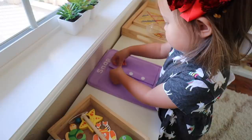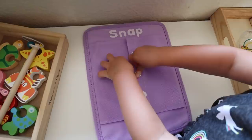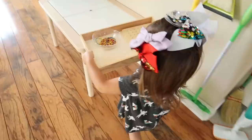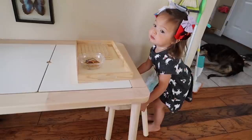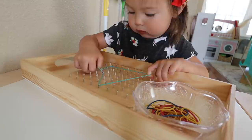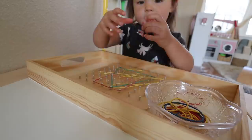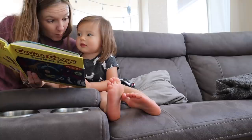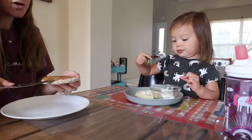After that, she decided she was ready to go back downstairs and work on some of the activities on her shelf. After a little while, she decided she wanted to read some books, so she went to the bookshelf, selected a small handful, and we brought them over to the living room couch where we sat and read for about 20 to 25 minutes.